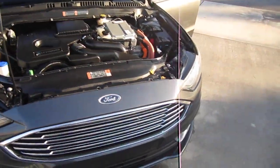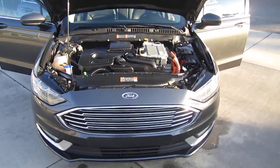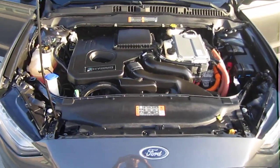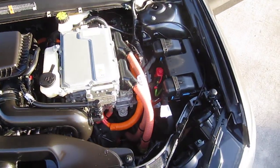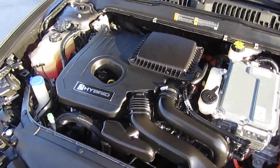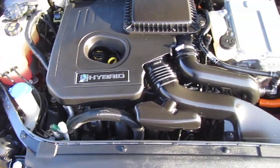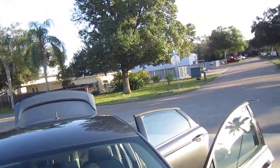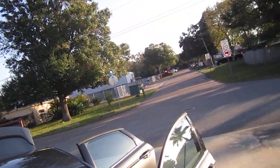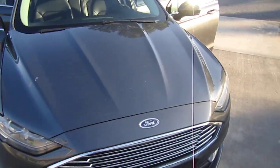I can tell why these are fleet service vehicles and very, very popular. All this water is just from us washing it, so don't worry about that. Powered with the hybrid engine, so you get really, really good gas mileage for a large four-door sedan. You're not going to hit the Prius numbers, but you get pretty close to it.